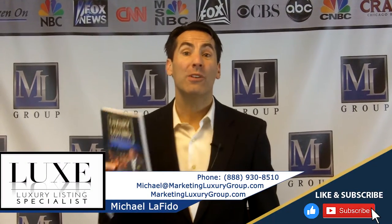Hi, it's Michael Lofito, author of the book Luxury Listing Specialist and founder of the Luxury Listing Specialist Certification for Agents. Check it out — we have a brand new website, LuxuryListingSpecialist.com, and the Luxury Listing Specialist podcast on iTunes and Stitcher. Check that out as well.